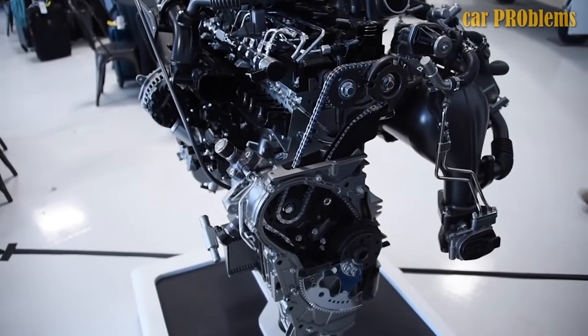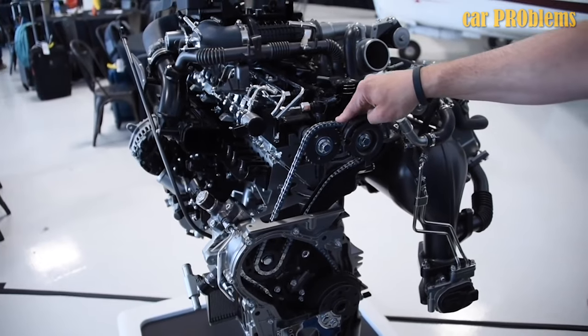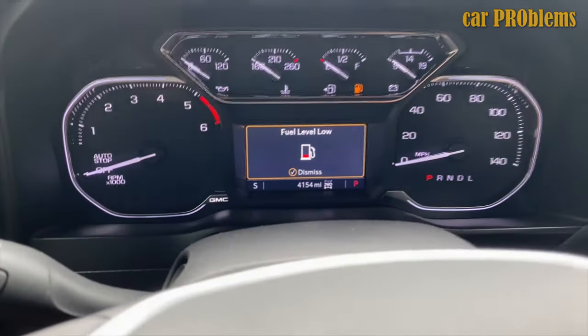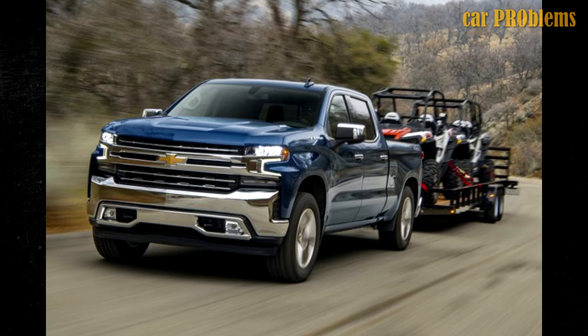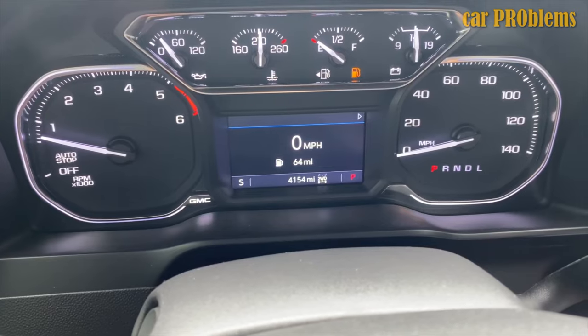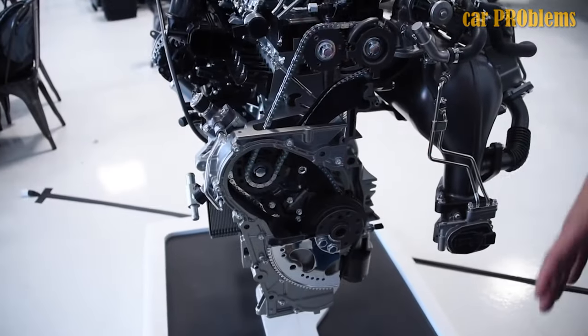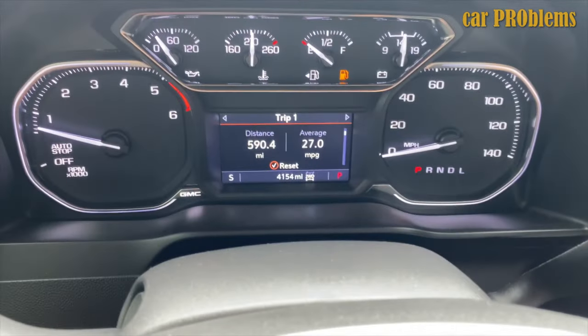Despite all of the aforementioned problems, the Duramax 3.0 is typically a dependable, excellent-running turbo diesel engine. Compared to gasoline engines of comparable size and displacement, it offers more power and better fuel efficiency. The 2022 Duramax 3.0 turbo diesel tows up to 13,300 pounds and produces 277 horsepower and 460 lb-ft of torque. Chevy's towing capacity has increased from the original 9,000-pound projections. For many people, the fuel efficiency alone justifies the purchase, though Chevy's initial fuel economy predictions may have been exaggerated. The 2020 Silverado's initial estimate was an astounding 33 mpg, but owners typically see a running average closer to 27 mpg.